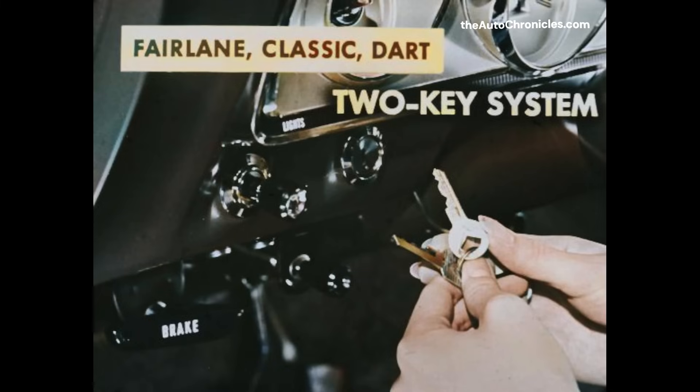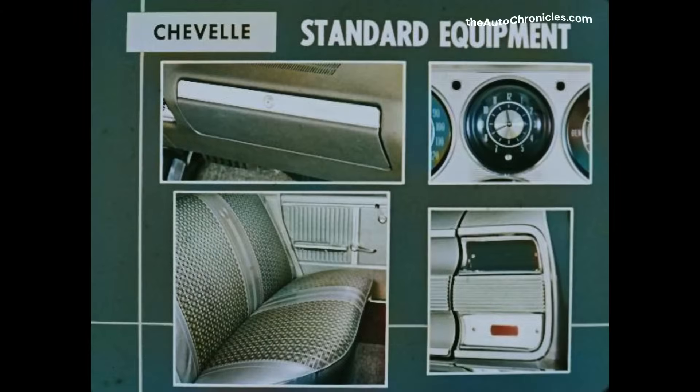Each one of these cars has a four-position ignition switch and can't be started without the key in the ignition switch. Chevelle also has more standard equipment: a glove box lock in every model, a glove box light, electric clock, foam-cushioned rear seat, and backup lights in Malibu and Malibu Super Sport models. These items are either extra cost or not available at all on competition.